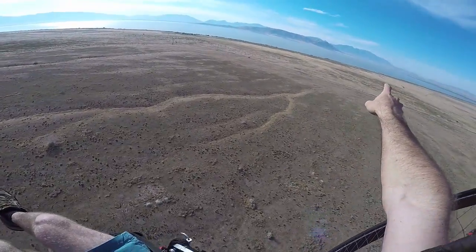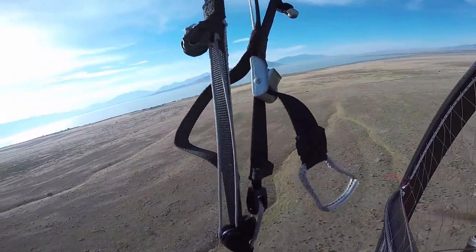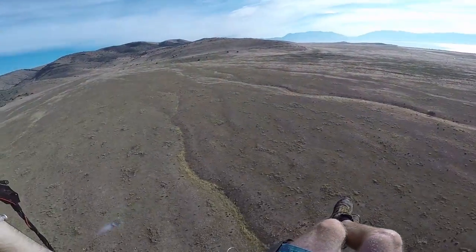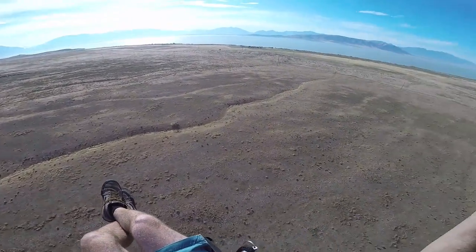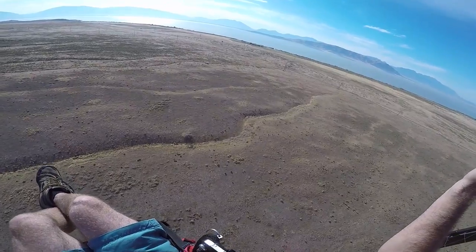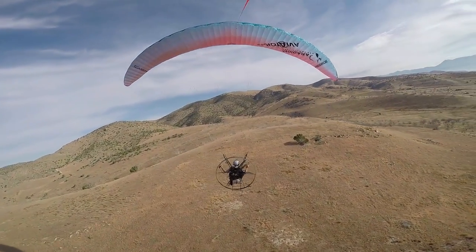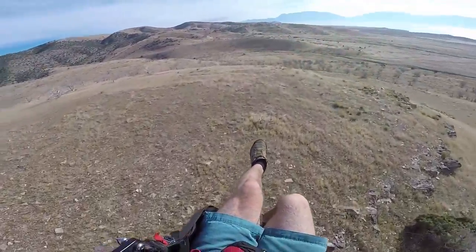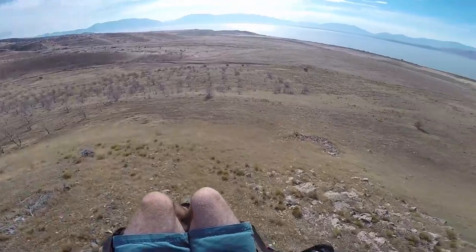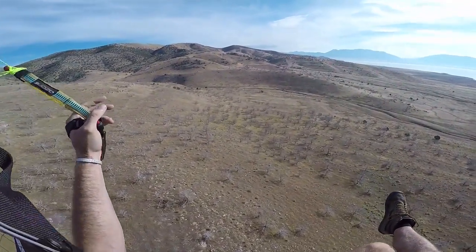I'm pretty sure that prominent peak over there is Mount Nebo - I could be wrong, but if I'm right, that's where we flew yesterday. You should check out that video if you missed it. This is pretty sick. Give this little peak a buzz - see, that would be a nice little area to land, not many snag hazards, not many rocks. But I want to see if there's a place like that all the way up top.